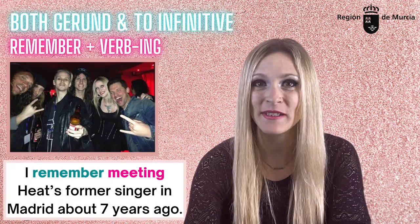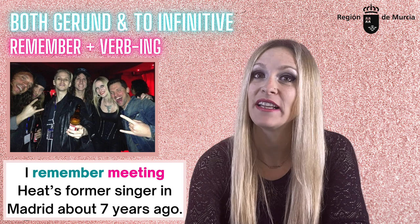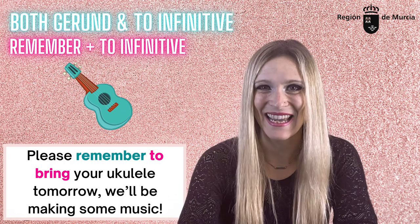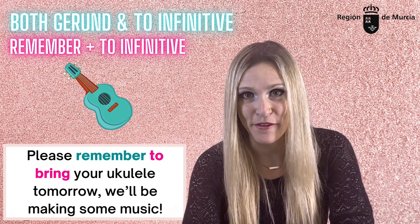Some verbs that can be followed by either one but with a big difference in meaning include 'remember.' 'I remember meeting that singer in Madrid about seven years ago' — here you have a memory of having done something in the past. 'Please remember to bring your ukulele tomorrow — we'll be making some music' — this is a reminder of something you need to do in the future.